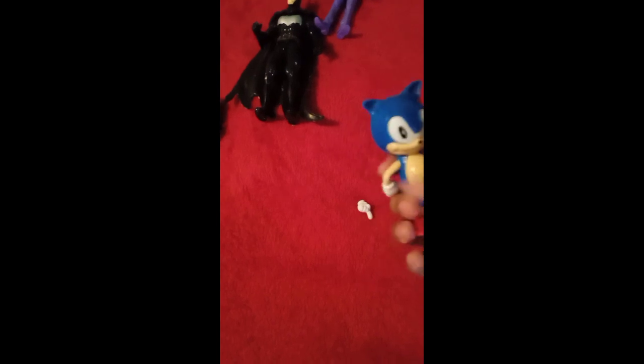Here's a Sonic bubble gun dispenser holder thingy. His hand came off, but I have it — I put it in the gumball dispenser part. At some point I can glue it back on. I'll just put it over here.